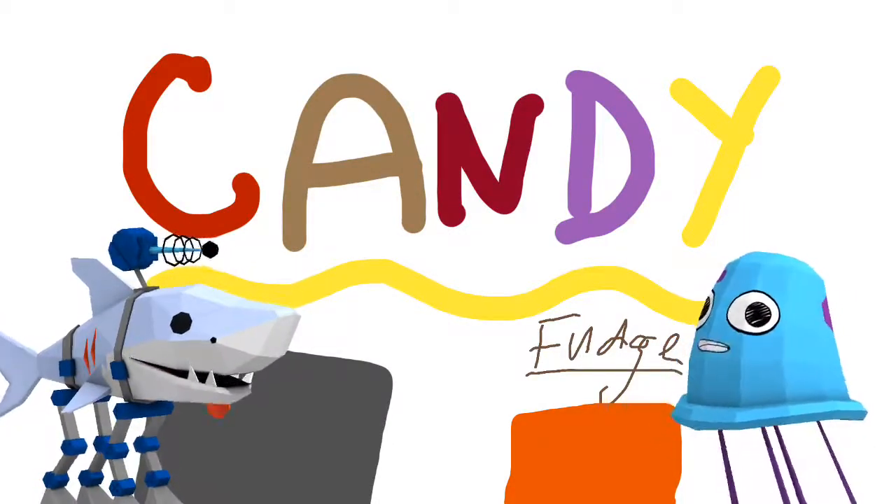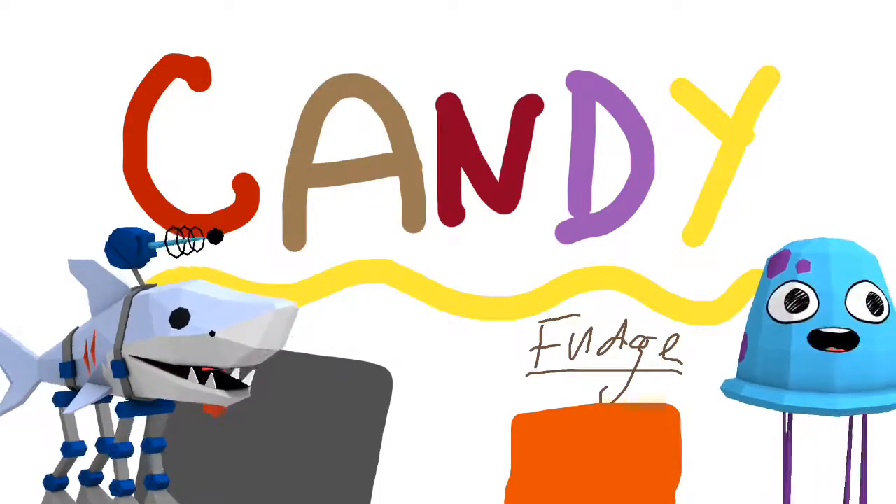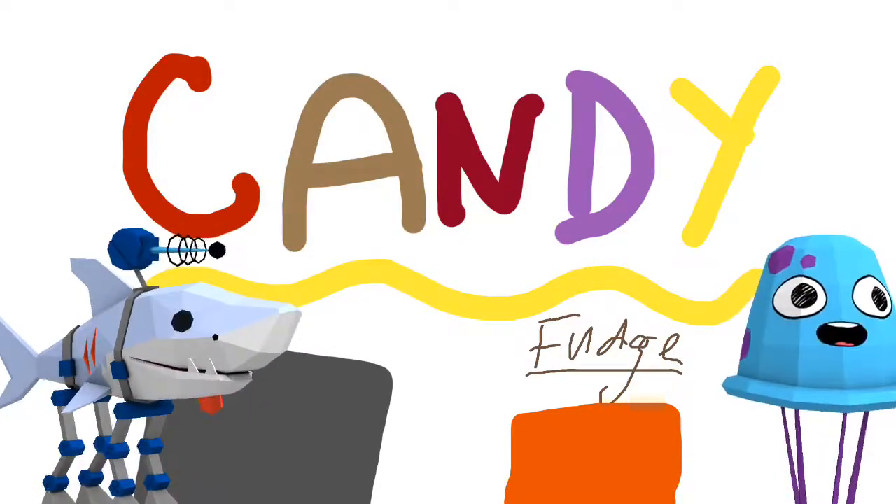I think I'm going to get $5 worth of fudge today. That way, I have $5 left over for the next mall trip that I go to.